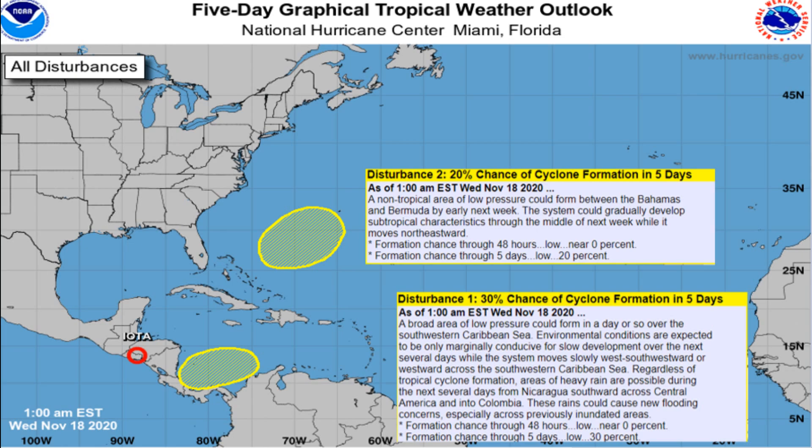Here's the latest update from the National Hurricane Center. You can see IOTA here pushing off the Central American coast. It had devastating impacts for Nicaragua and Honduras. My heart goes out for them, but we can finally say goodbye to IOTA as it will push offshore and just dissipate out in the Pacific.